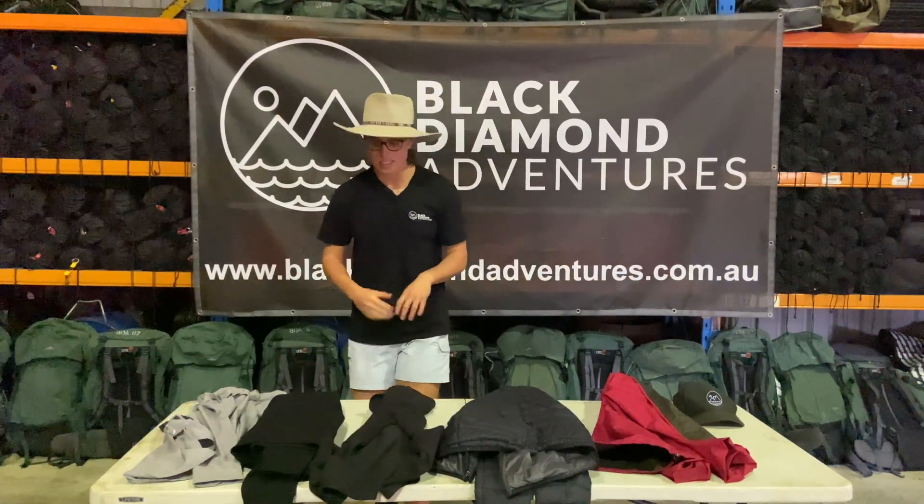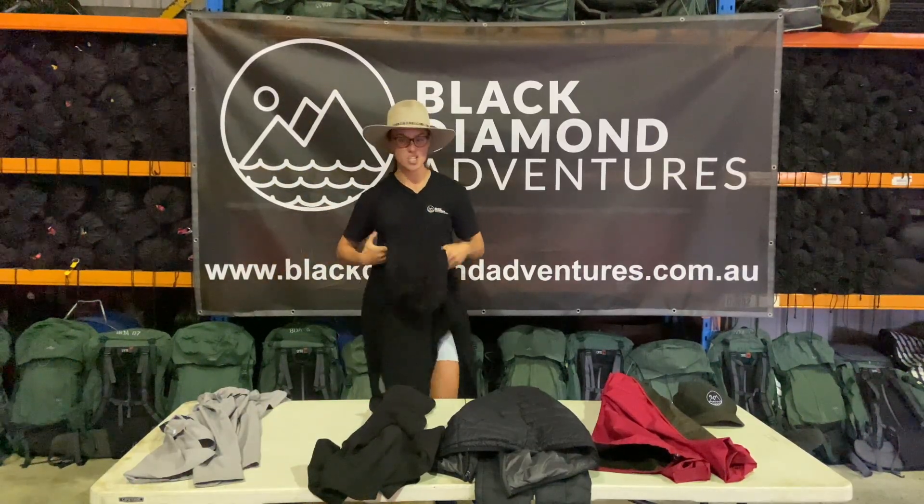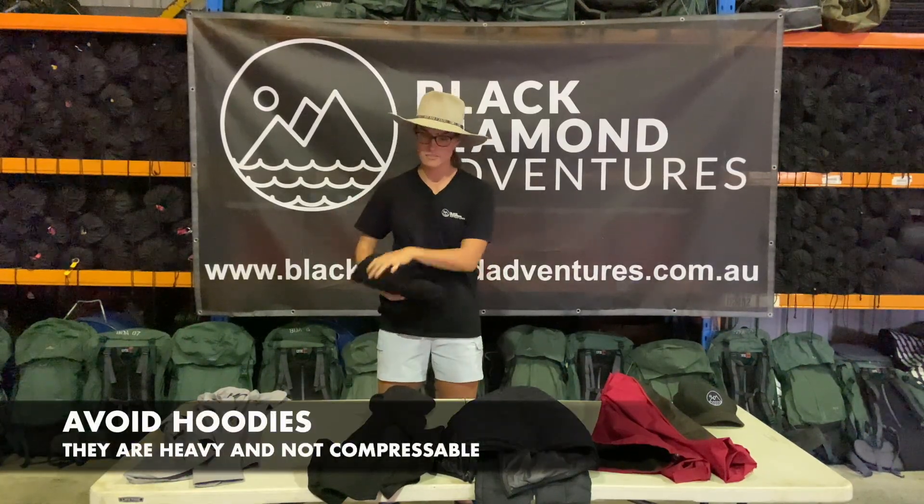When we think about jumpers, we've got this lovely Black Diamond jumper here, but the only issue with this is it's really heavy and it's going to be very hard to compress down and fit in your pack.